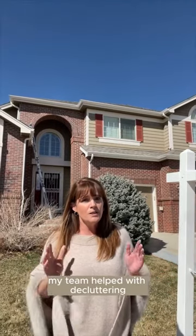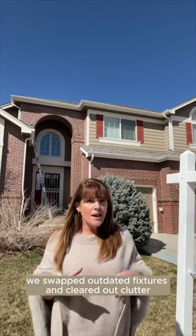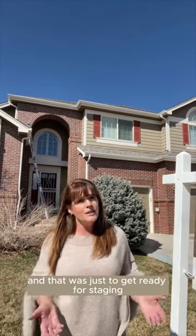My team helped with decluttering, packing, and moving items to storage. We swapped outdated fixtures and cleared out clutter, and that was just to get ready for staging.